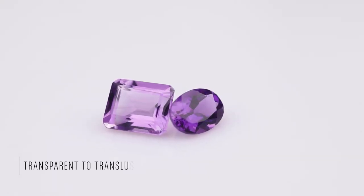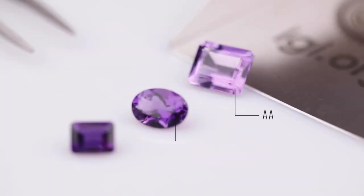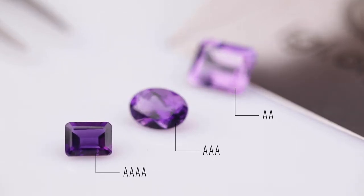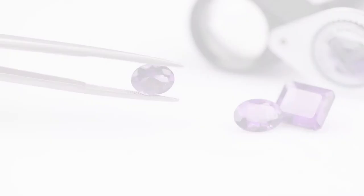Amethyst ranges from transparent to translucent quartz and as you can see the colors here range from a light shade of purple — AA or AAA quality — to a deep rich purple color with minimal color zoning, quadruple A quality. It looks the best in daylight as compared to artificial lighting. Since most amethysts are eye clean with brilliant luster, the predominant difference in quality is gauged by the difference in color intensity and shades.